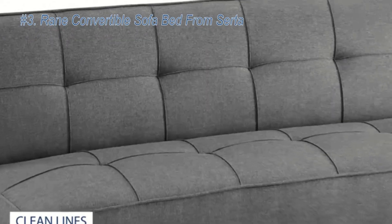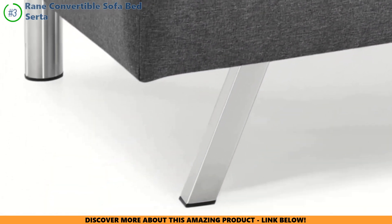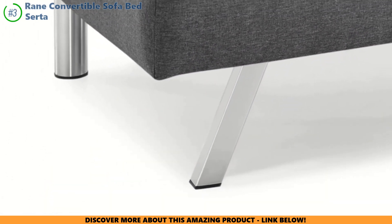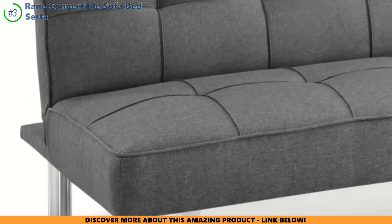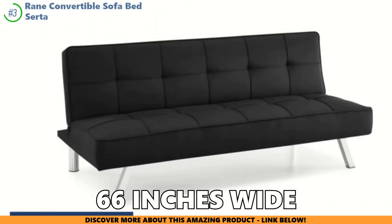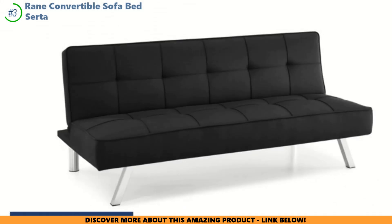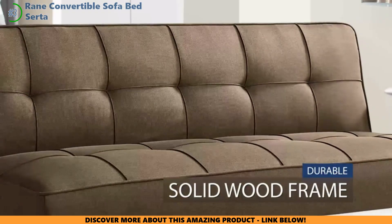Next up, the Serta Rain Convertible Sofa Bed. This user-friendly sofa flips from a cozy spot to a bed without any hassle. Setup is a breeze, but the back part might get a bit wobbly with daily use. The mattress is on the firmer side, so adding a plush mattress pad can enhance comfort. Measuring 66 inches wide in bed mode, it's compact but might be snug for taller individuals. Before deciding, consider if it fits your comfort needs and lifestyle.